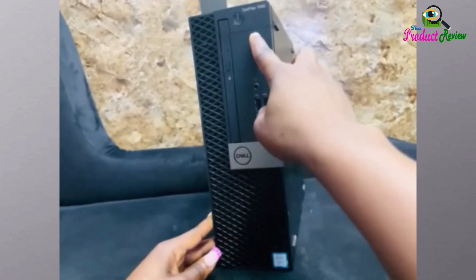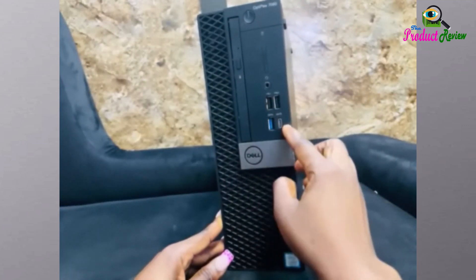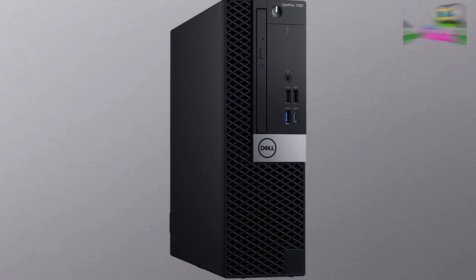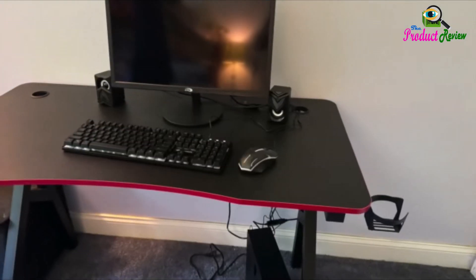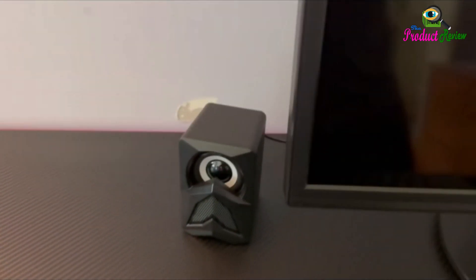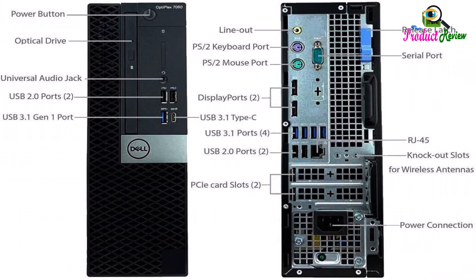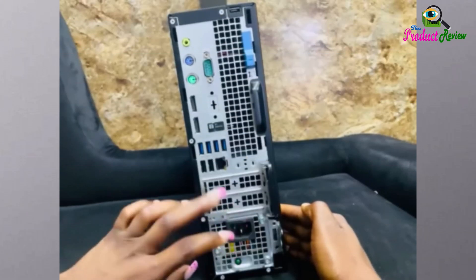This isn't just any refurbished PC — it's a meticulously renewed machine packed with cutting-edge technology. We're talking an Intel 8th Gen i7-8700 6-core processor, a whopping 32GB of DDR4 RAM, and a blazing-fast 512GB NVMe M.2 SSD. Forget about bottlenecks; this machine breezes through demanding applications.